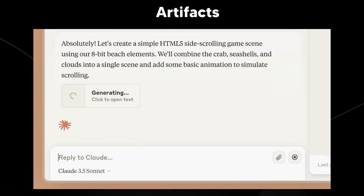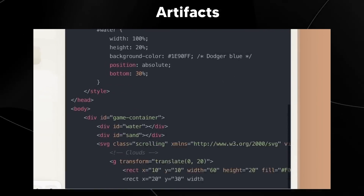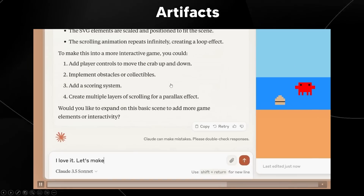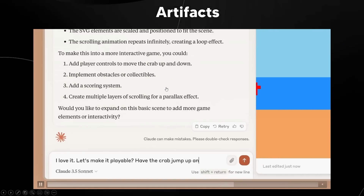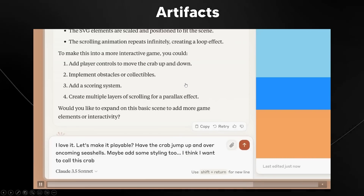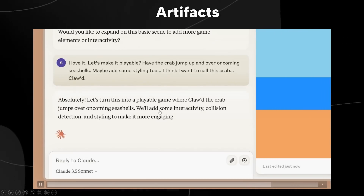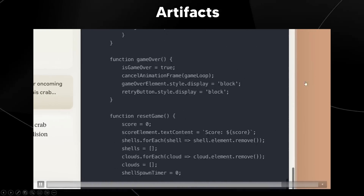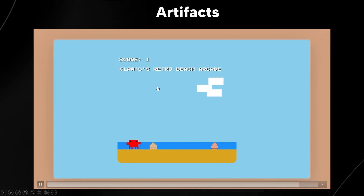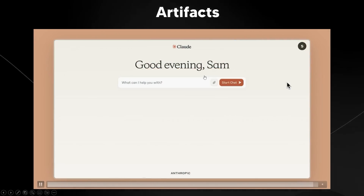The user then asks Claude to build many different things within the Artifacts area, combining all of these into a working game. He says 'let's make it playable — have the crab jump up over oncoming seashells. Maybe add some styling too,' calling it 'Crab Claude.' After a few more lines of code from Claude, the user is able to play this game. This is another demonstration of how the user interface in Claude is changing, and something you can try right now.